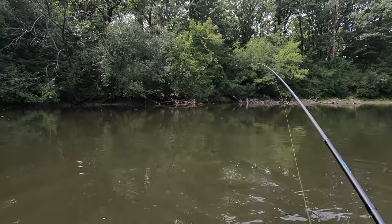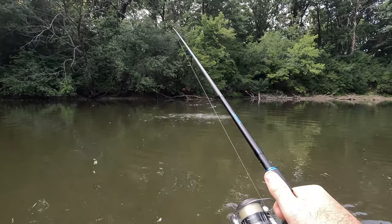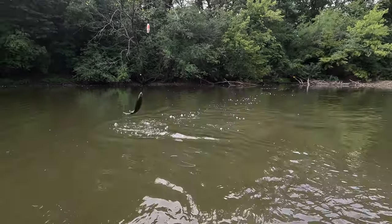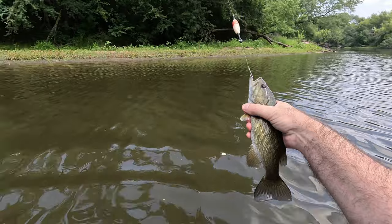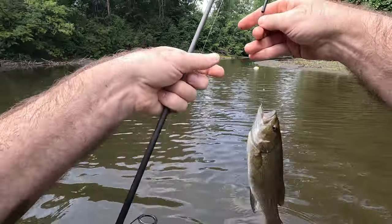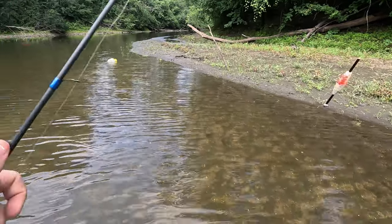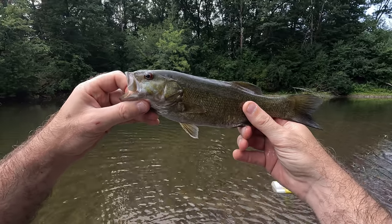I got something. It's a bass — it's a smallmouth! Nice smallie. That's the first smallmouth of the day. I'm going to grab my minnow bucket and get a better, more up-close shot of the fish. Beautiful smallmouth. Not a gigantic one, but still a fish and a lot of fun to catch.